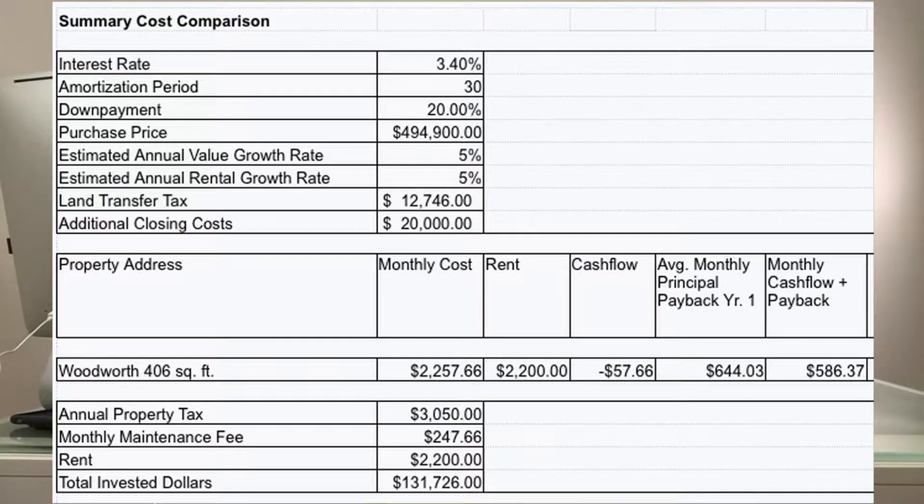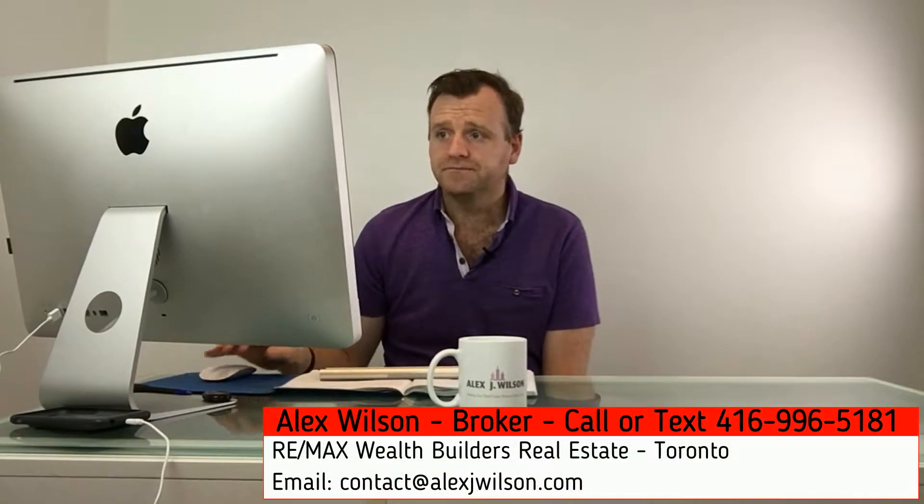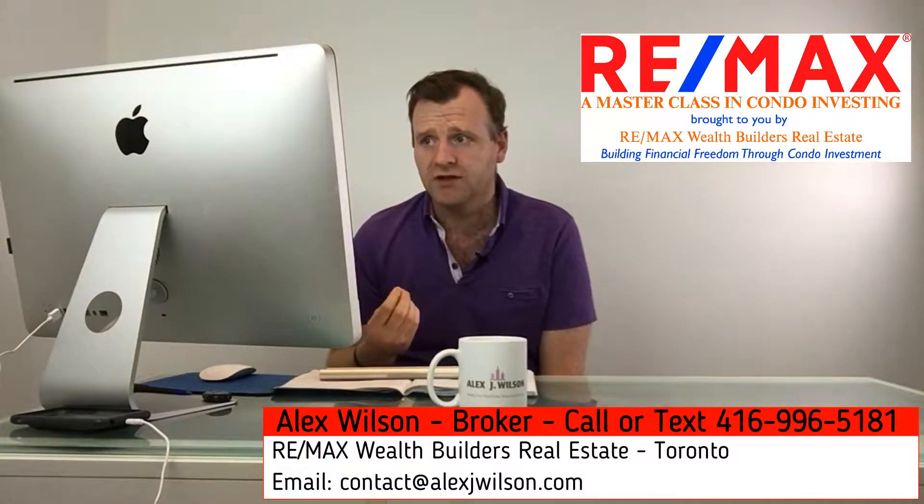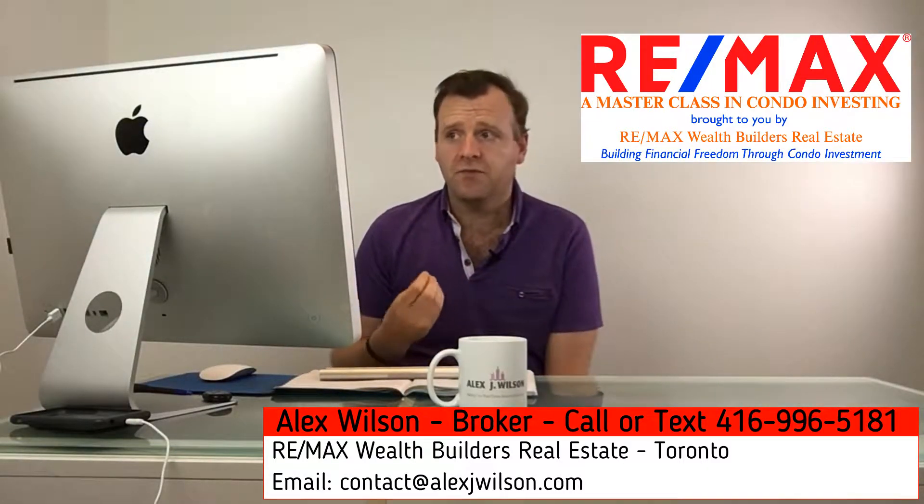We look at our annual property tax — because we're buying a lower cost asset, our property tax is going to be lower, at $3,050. When we run these numbers, we come just a shade under $2,257 per month for our carrying costs. And what that means is we run a slight cash flow negative situation of just $57 per month.